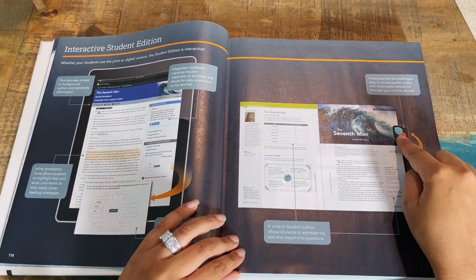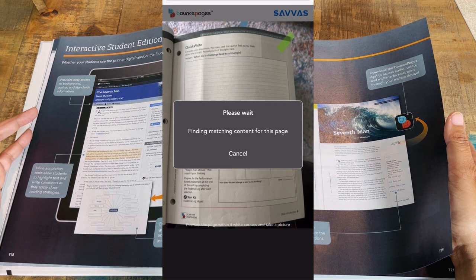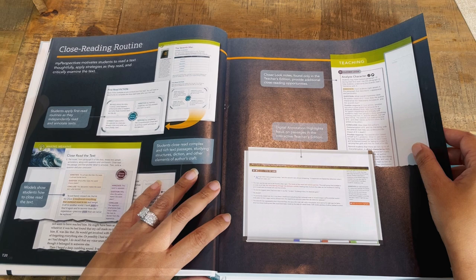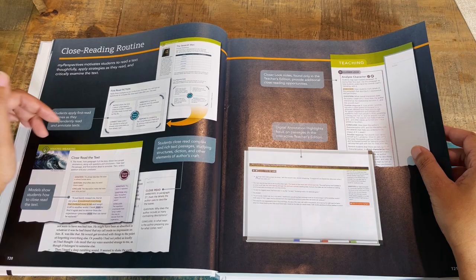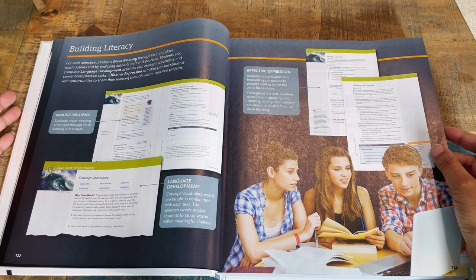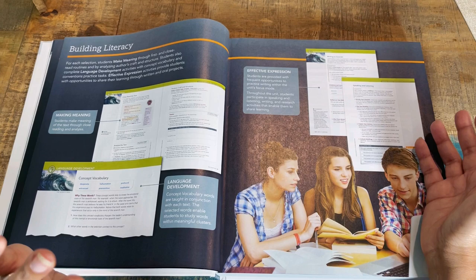When you see the bounce page symbol, you just scan it and go from there. It teaches you how to annotate and provides easy access to background, author, and standards information. There's the close reading routine, so your child learns how to read something closely and analyze specific parts of it. I do recommend spending a good amount of time familiarizing yourself with the program before presenting it to your child — if you just go in without digging into the introduction and online component, you may be setting yourself up to fail.